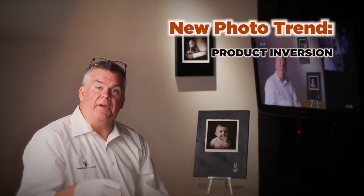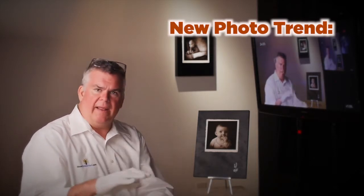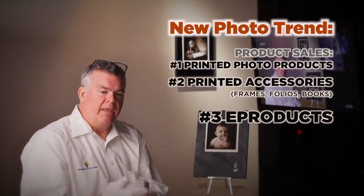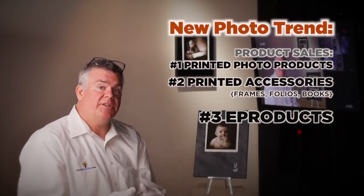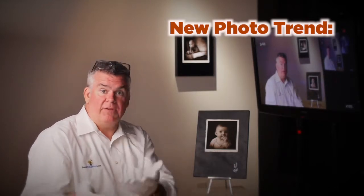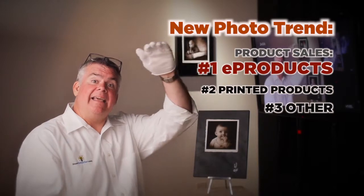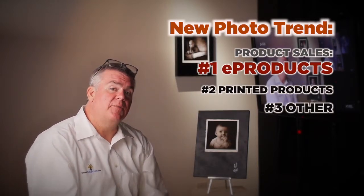Most photographers make their money selling printed products — portrait, wedding, seniors photographers — they sell prints. We think soon the e-product is going to catch up and become so commonplace that most portrait, wedding, senior photography studios are going to be making more money selling e-products, non-printed products, than printed products.